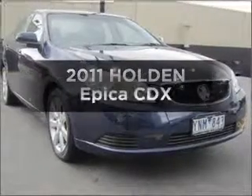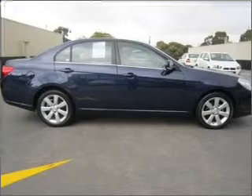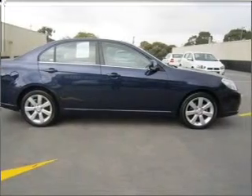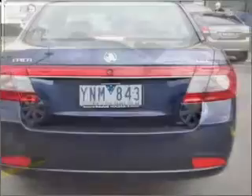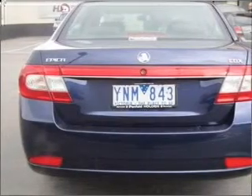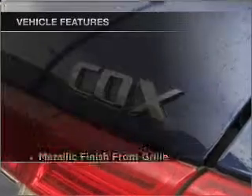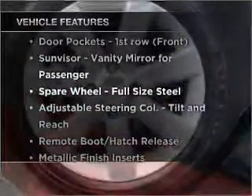Be the envy of your friends in this 2011 Holden Epica. If you're looking for a vehicle with great attributes, look no further. With a reliable six-cylinder engine that responds smoothly to its automatic transmission, enjoy these notable features that are included in this ride.